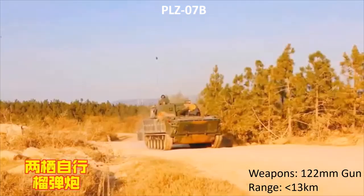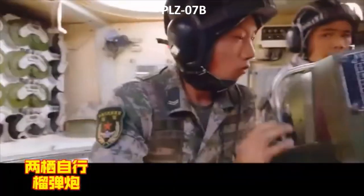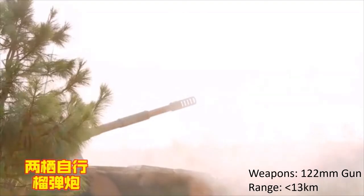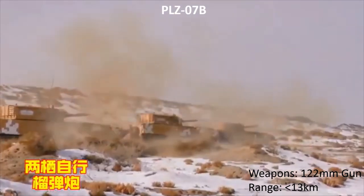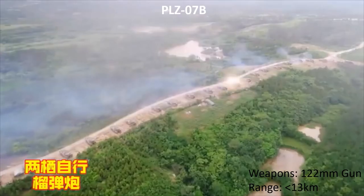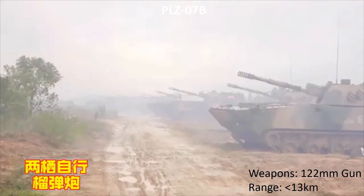The PLZ-07B, which has the same turret as the PLZ-07, is amphibious and able to provide either direct fire support beyond 1,000 metres or indirect fire up to 13 kilometres. While not designed to engage enemy tanks, direct fire from these weapons can be very effective against dug-in positions and fortifications, while indirect fire is utilised for counter-battery missions and preparation of the battlefield.